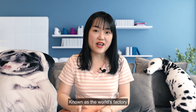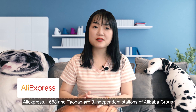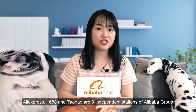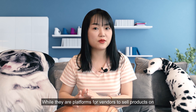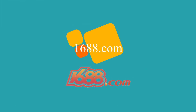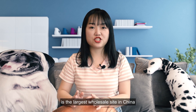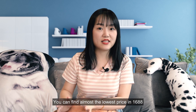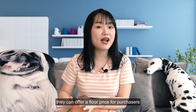Known as the World's Factory, Chinese suppliers are the top choice for most dropshippers. AliExpress, 1688, and Taobao are three independent stations of Alibaba Group. 1688.com, known as Yaoliubaba in Chinese, is the largest wholesale site in China. You can find almost the lowest prices on Yaoliubaba because many of the sellers are factories and can offer a bulk price for purchase.